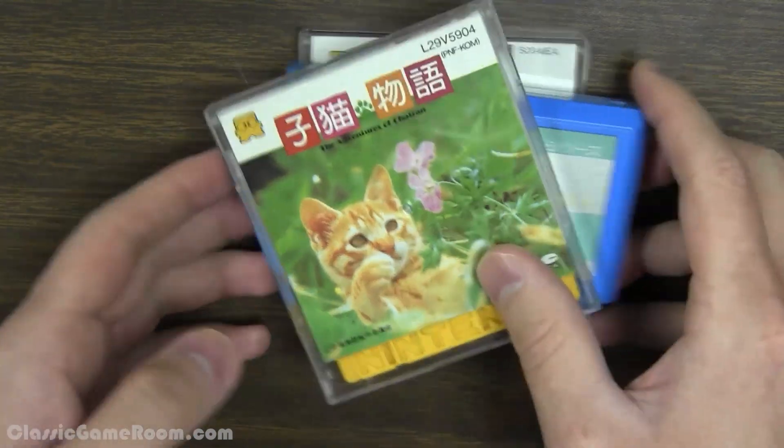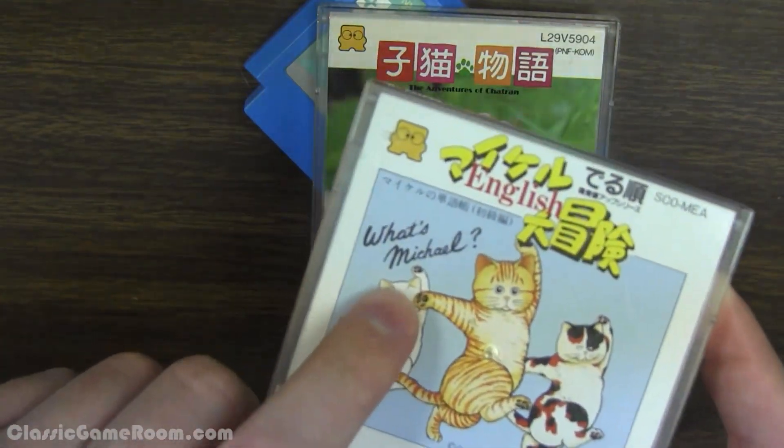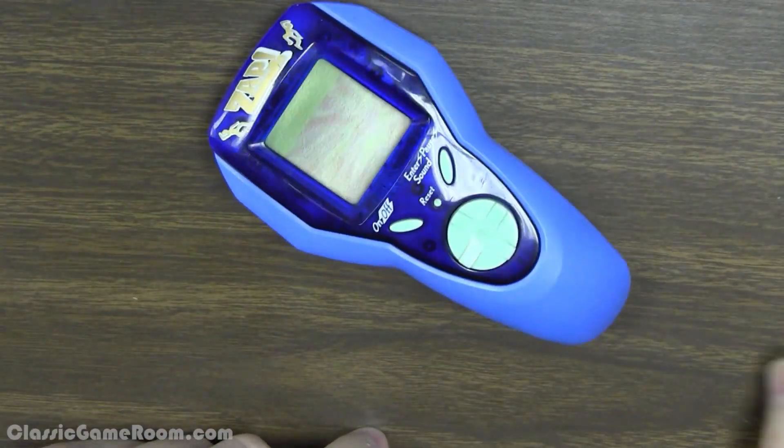I'm not going to lie to you. I don't know what half this stuff is. What is this? What's Michael? That's a great question. What the heck is this crap? But I'll tell you what — today we got something pretty special. Today we got something that might be the weirdest thing that we've gotten in the mail in a while. And surprisingly, it's also one of the most fun.